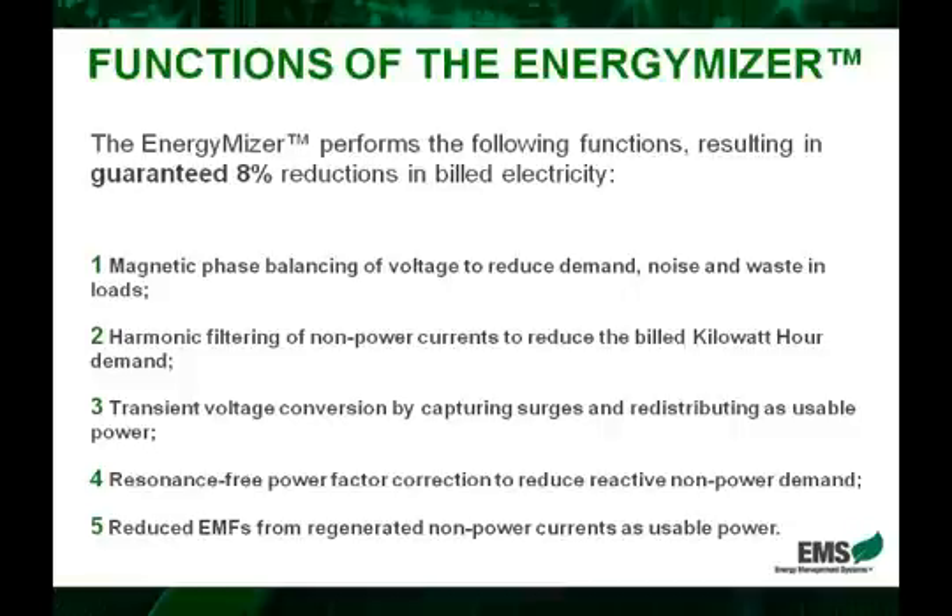Point number four is the power factor correction capabilities of the EnergyMizer. Now a power factor is a complex formula where the utility companies penalize commercial and industrial users depending on how efficient their power factor is. What the EnergyMizer does is increase that power factor to an optimal level so that these penalties can be eliminated.